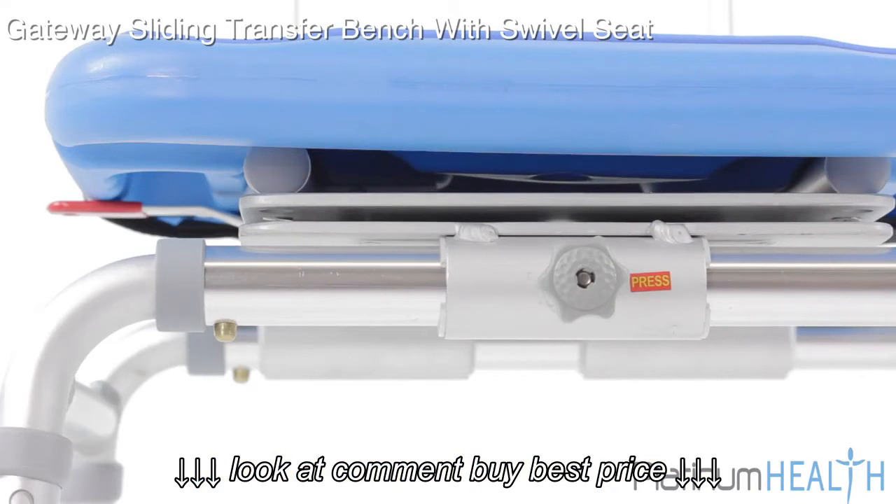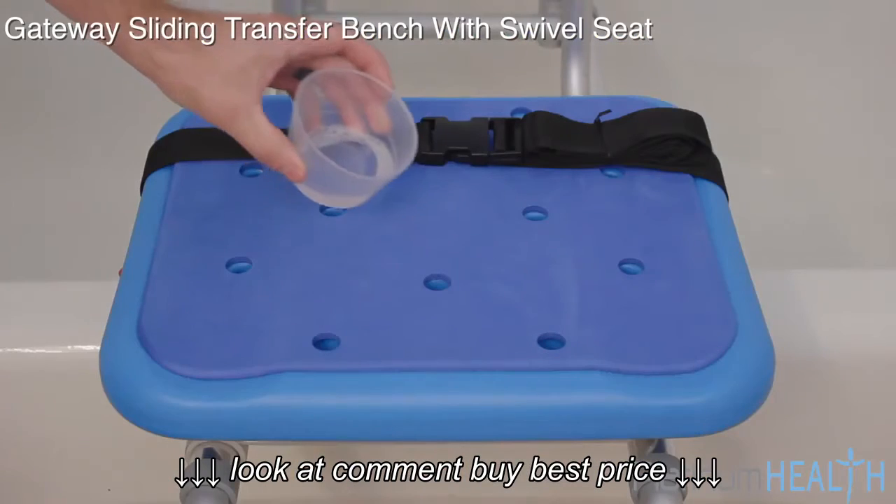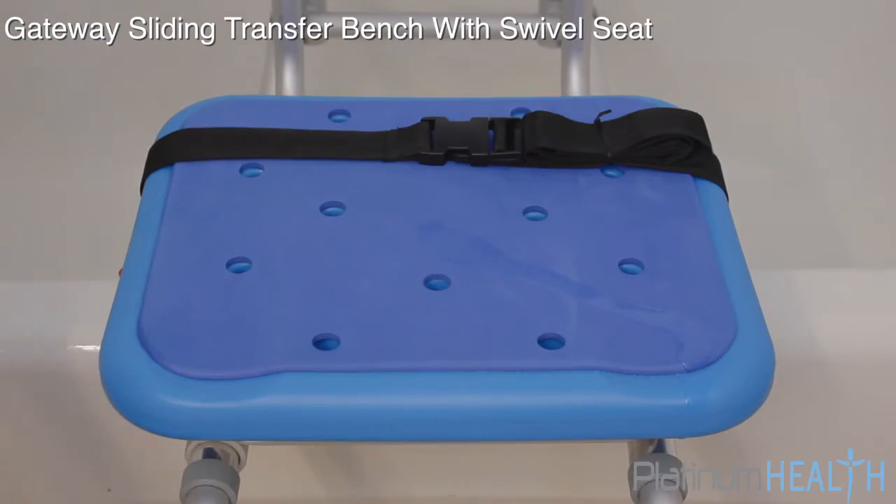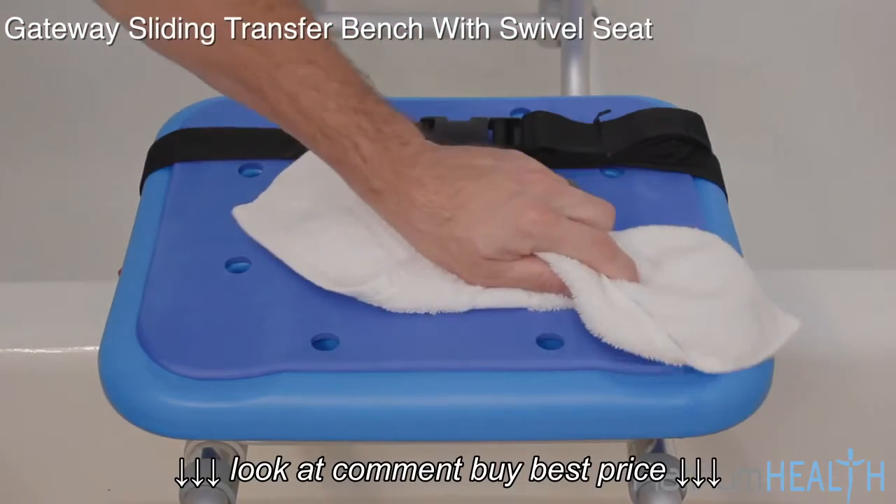The rugged, stable, medical-grade aluminum frame will never rust, and the commercial grade polyurethane foam padding will never absorb water. All surfaces are easy to clean and disinfect.